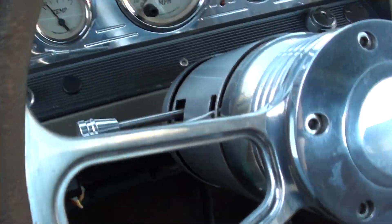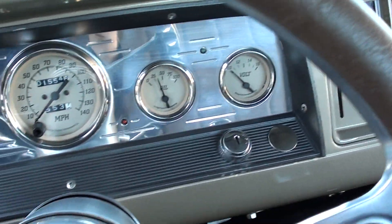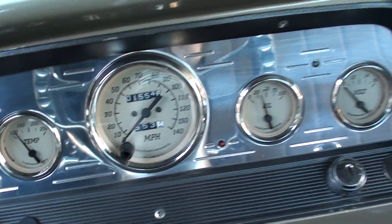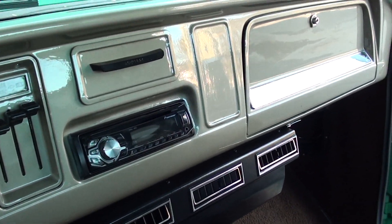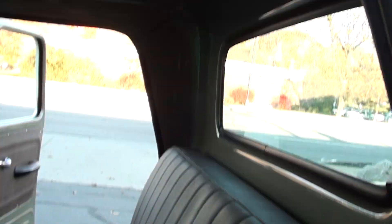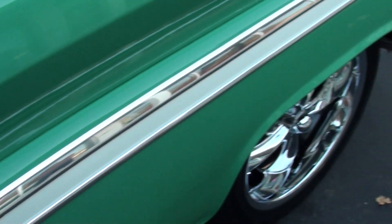It's got an Omega Customs dash cluster with a billet face. It's got 1,554 on the odometer. Aftermarket AM/FM radio, dual exhaust, 12-bolt rear end.